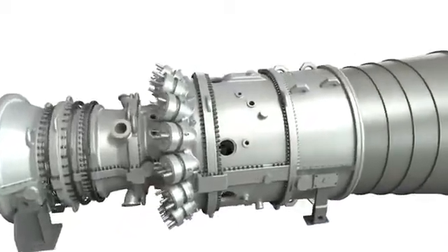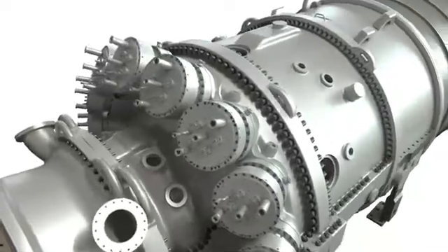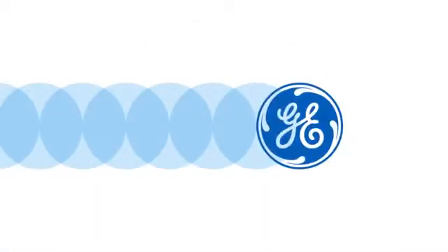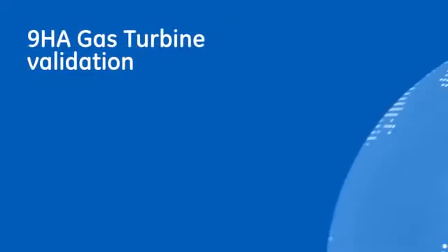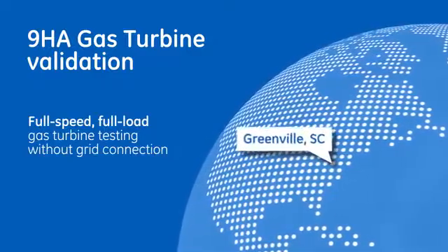Just as important as the advanced features and technologies on the 9HA gas turbine is the assurance of long-term product reliability and availability. That's why the 9HA gas turbine will be thoroughly validated at our new full-speed, full-load test stand facility in Greenville,